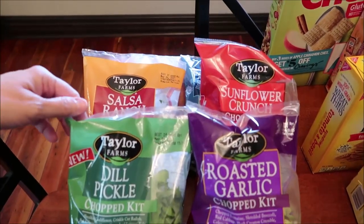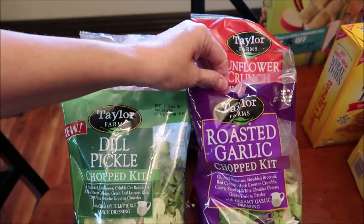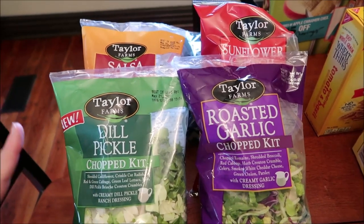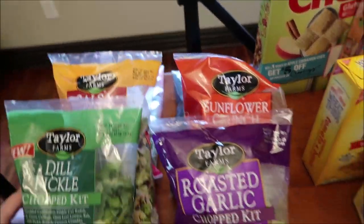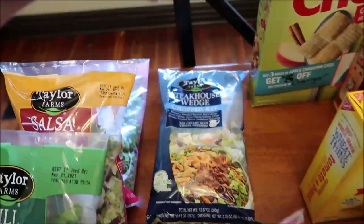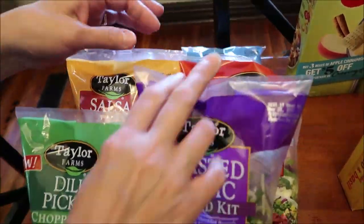At Kroger, look what I found — I found the dill pickle! These are all Taylor Farms salad kits. I'm thrilled to death. I found dill pickle, salsa ranch, strawberry rosé, roasted garlic, sunflower crunch, and steakhouse wedge, which just sounds absolutely fantastic.